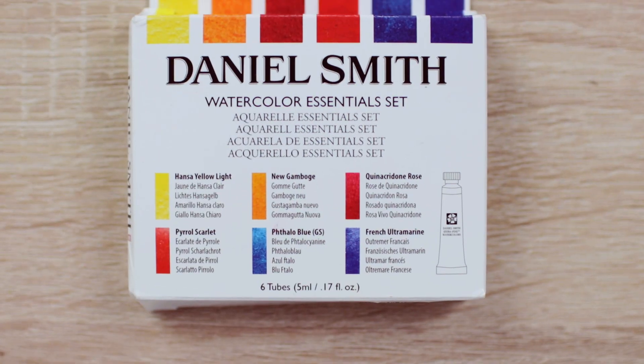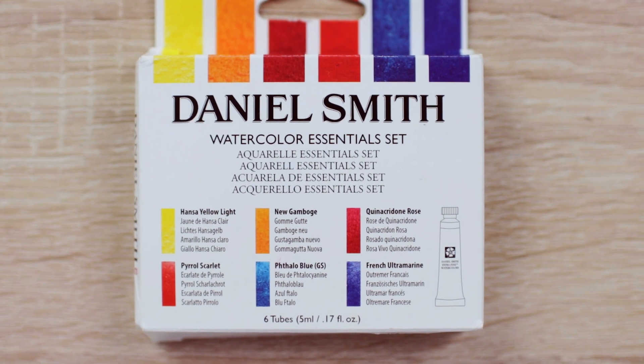A lot of you guys might know that I've been using watercolors by the brand Schmincke. I think I've been using them for over 10 years now and I'm still loving them, still using them. But I really wanted to test out more brands so I have broader knowledge about everything going on in the watercolor world — not only to make me more educated, but also to help you guys make a choice about what colors to buy and what brand is good or bad. And because a lot of people were talking about Daniel Smith, that's why I got an essential set by Daniel Smith. It has six different colors: cool yellow, cool red, cool blue, but also warm yellow, warm red, and warm blue, so you can really mix any color you want.